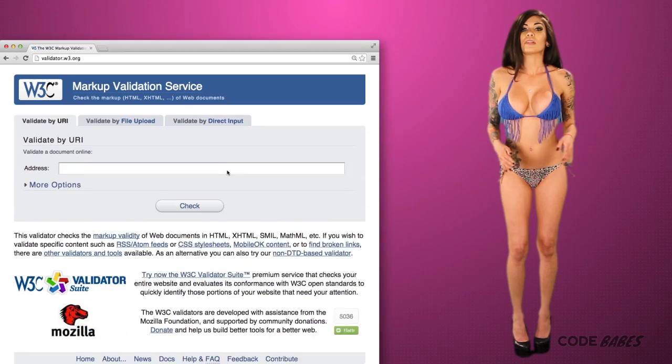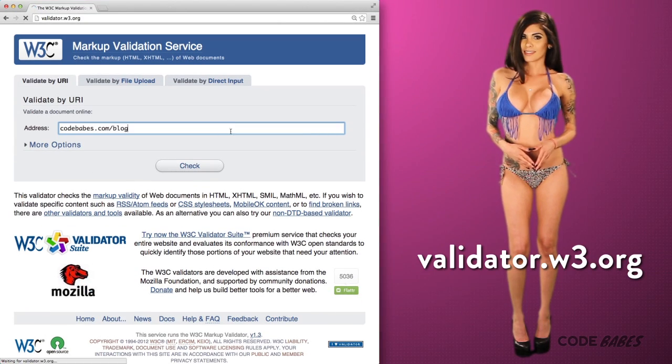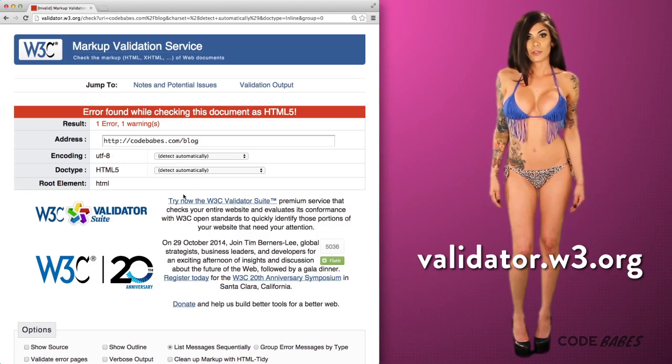First, Google likes it when you write clean, standard, compliant code. Use a W3C validator to test this. The Googlebot likes it when you follow the rules.